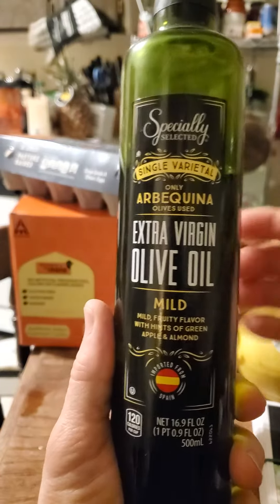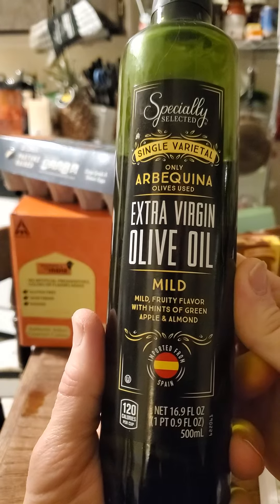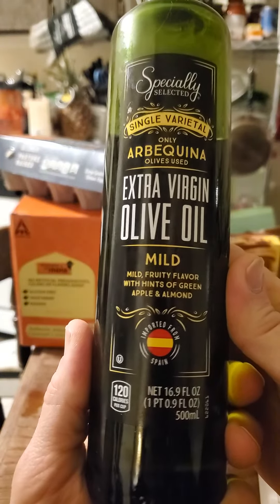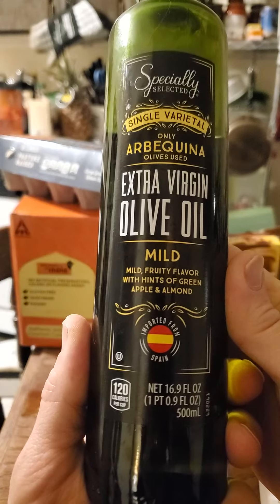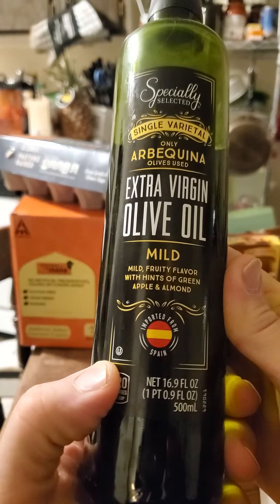This review is of specially selected single varietal, Arbikina olives only, extra virgin olive oil — mild, fruity flavor with hints of green apple and almond. Imported from Spain, it's kosher, so it's safe for Jews and Muslims.